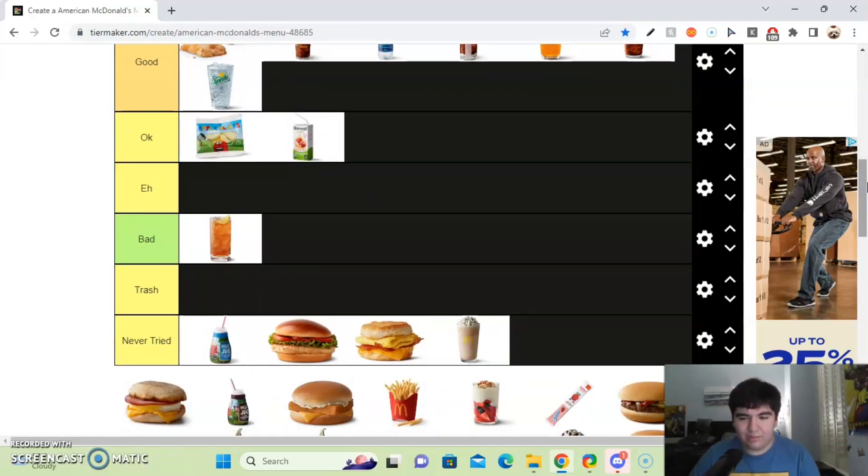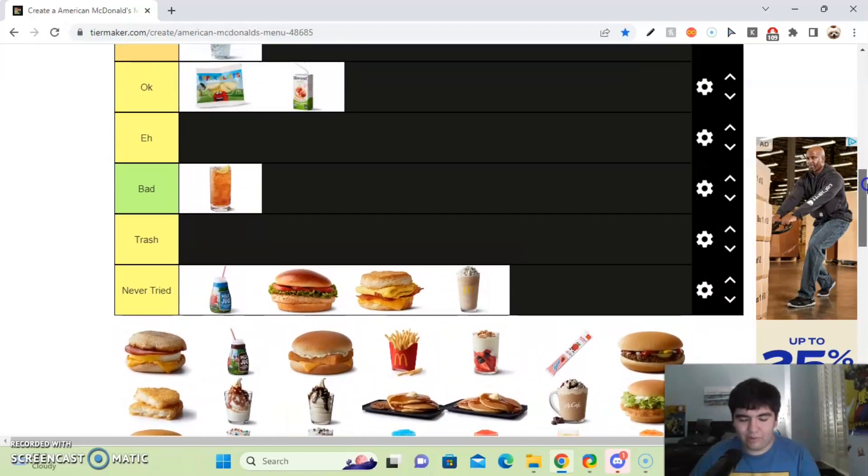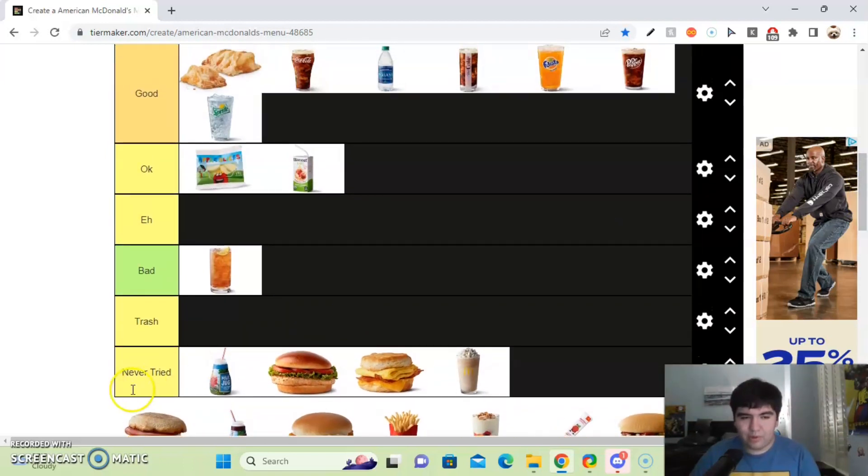After that, we got the Egg McMuffin. This one's pretty good. I like the one with sausage, but with ham I like it too. I'll put it in the good section.